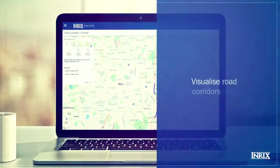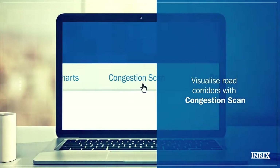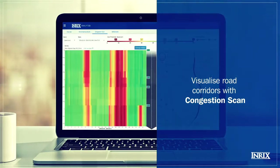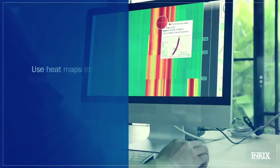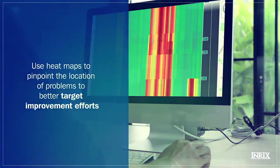To look at a road corridor in more granular detail, our Congestion Scan tool will visualize the data so you can understand how traffic flows vary hour by hour and over key junctions. That means you can pinpoint exactly which locations on a corridor have the lowest performance.